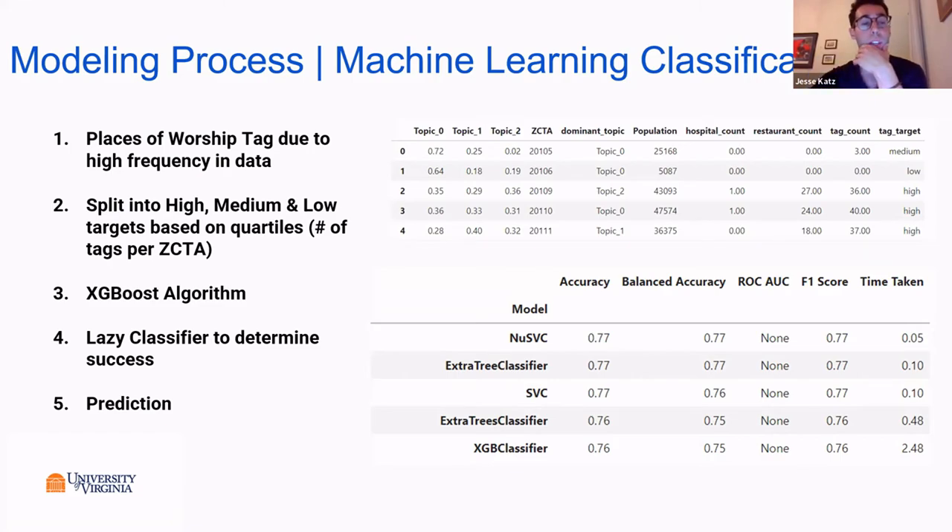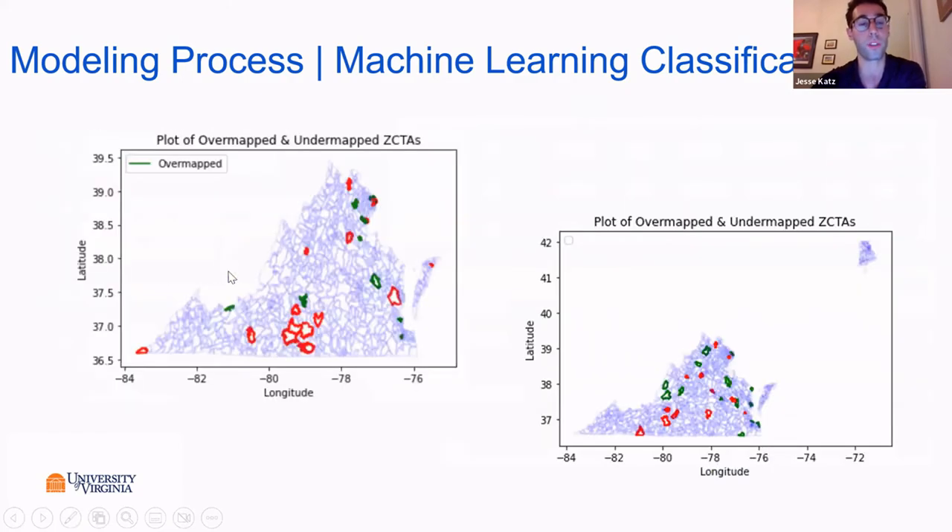We used an AdaBoost algorithm to identify which zip codes were properly mapped or not. The model did really well. This picture of Virginia shows red areas where the data is under-mapped and green areas where the data is over-mapped. Under-mapped means the model predicted there should be more places of worship — it predicted high but the actual count was low. Those are areas where the OSM team can go out and investigate whether the area is actually mapped well. Places of worship serve as a proxy for all tags.